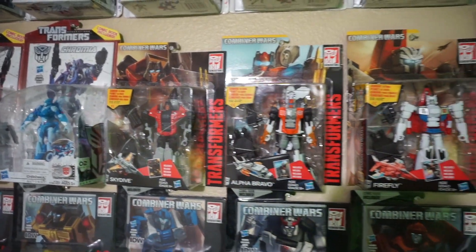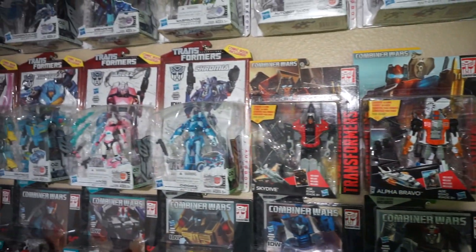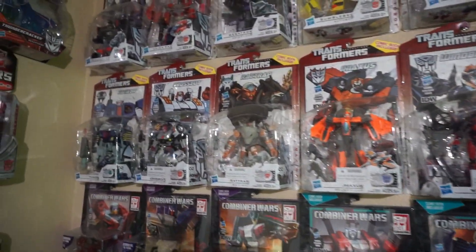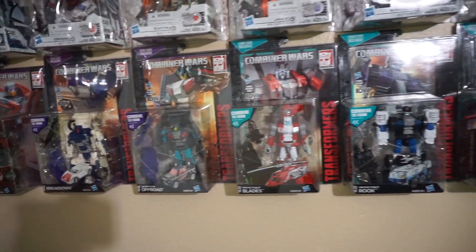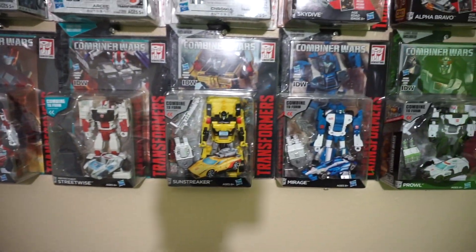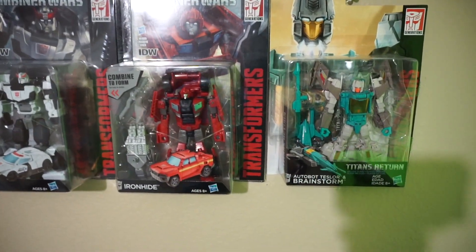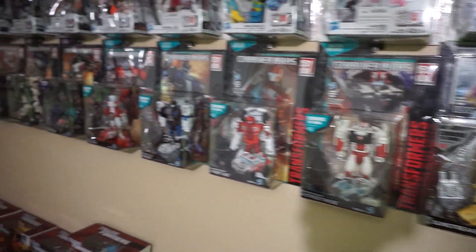Combiner Wars — I don't want to go too fast and make you guys sick. More Combiner Wars — you guys have seen all these figures before, you recognize all the figures we collected throughout the years for Combiner Wars. There's the Walgreens Brainstorm.